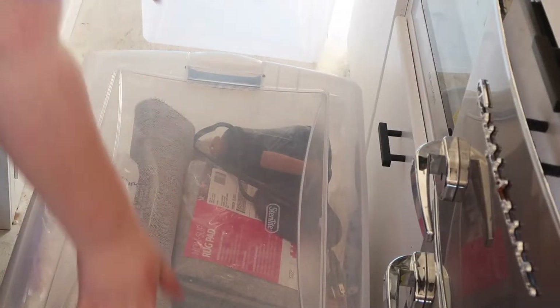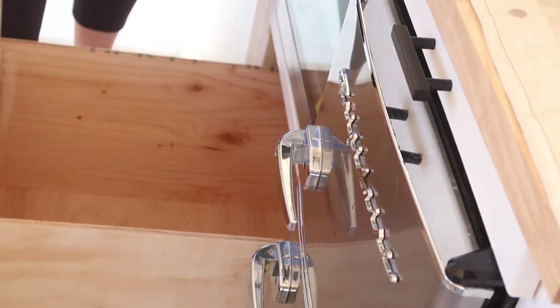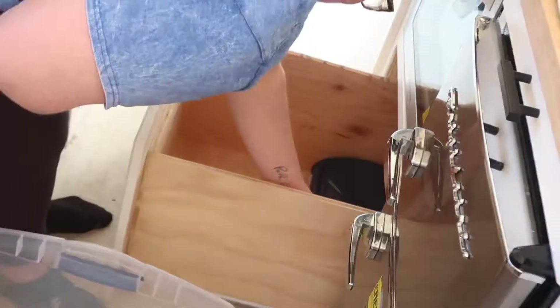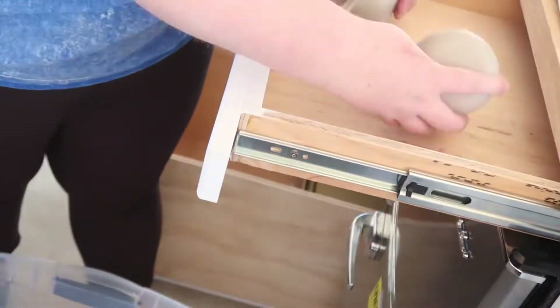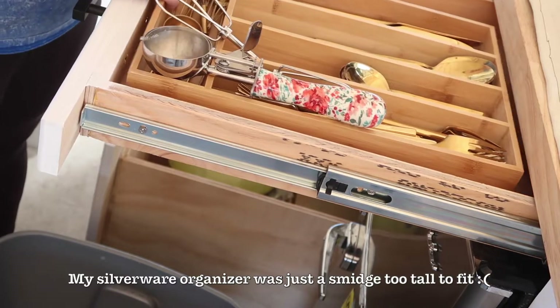Now we're gonna start putting away some kitchen items. I have this big drawer here — it's under our stove. It's actually pretty decent storage. I'm just gonna see what I can fit in there. Nooo! This is so gross.